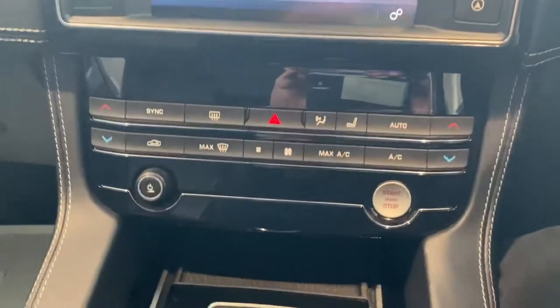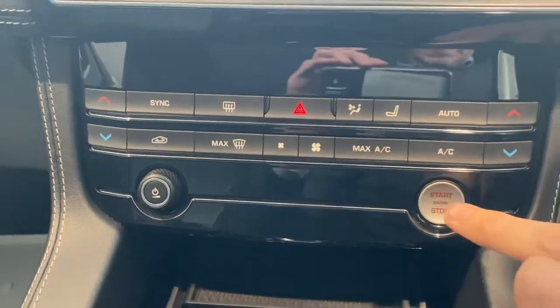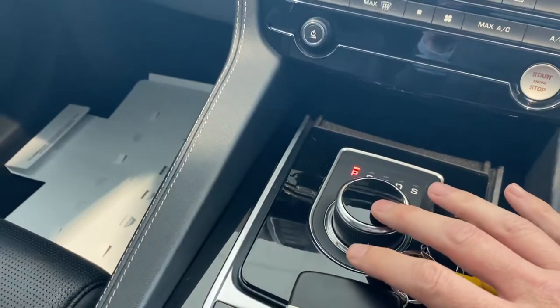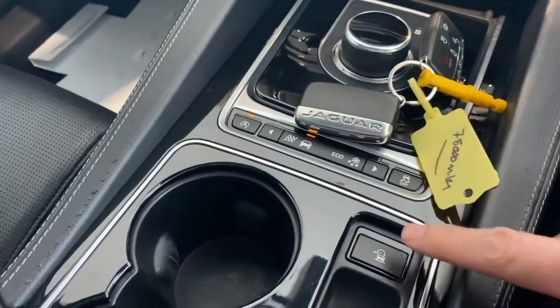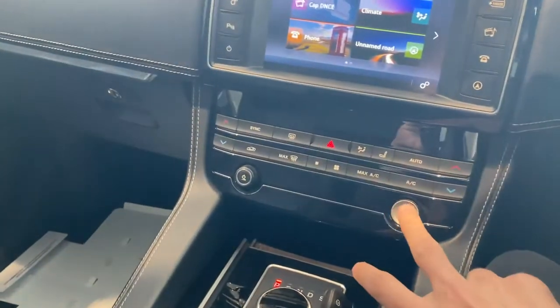Moving through the rest of the car, climate control controls are down there along with the start-stop button. Two keys are present as you would expect. The shifter for the automatic gearbox, plus various drive settings and the electronic handbrake as well.